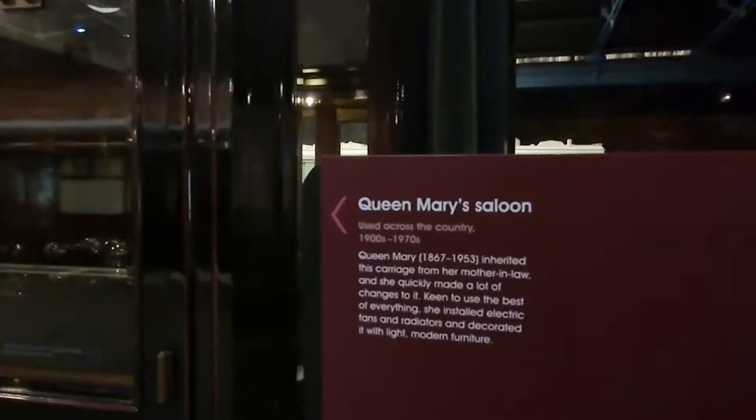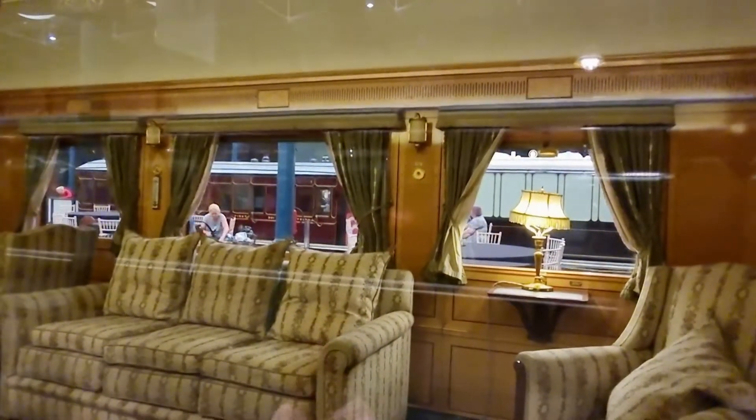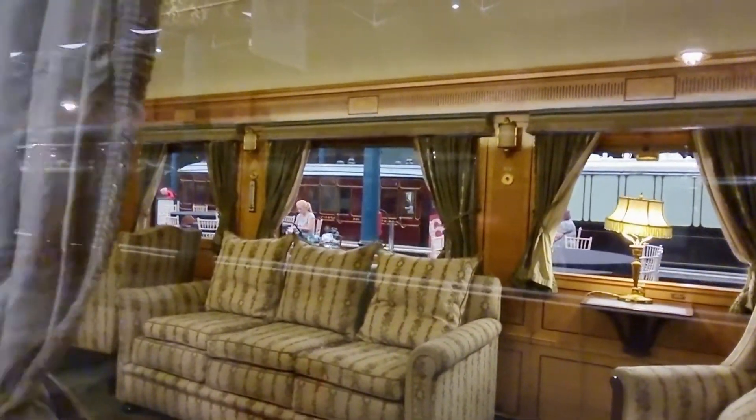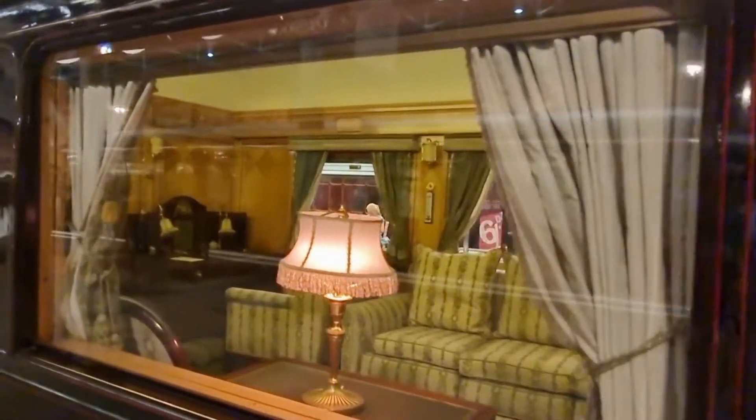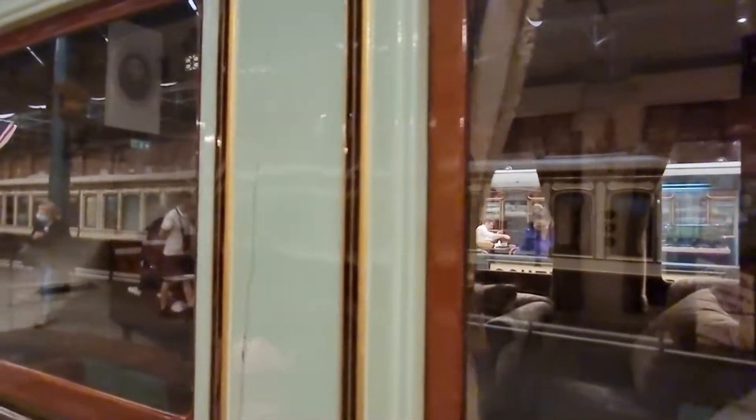That's a nice and comfortable bed. This is another queen's carriage — Queen Mary's carriage. Looks really comfortable. So that's another carriage.